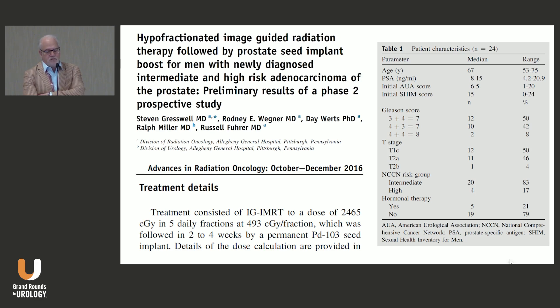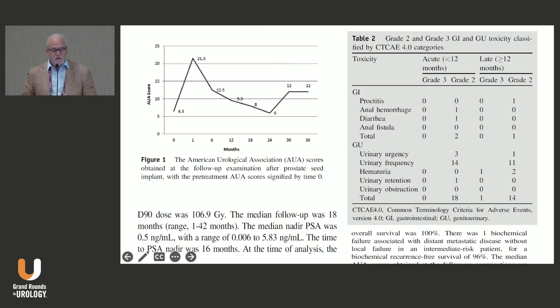The T-stage was mostly T1c to T2a, with some T2b disease. There were 83% intermediate risk patients and 17% high-risk patients. At the physician's discretion, five patients received hormone therapy and 19 did not — just treated with SBRT and brachytherapy. Figure one used the AUA/IPSS to look at urinary symptoms, and this looked very similar to standard fractionation with palladium — a peak in urinary symptoms in the one-to-six-month range, then declining.